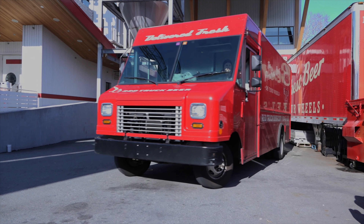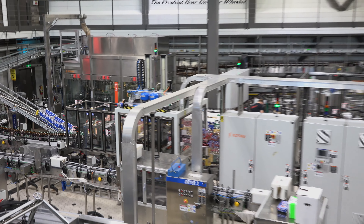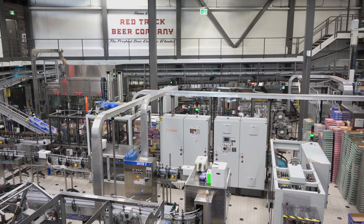The building was built to look like a 1950s style warehouse and we bought all new packaging equipment and a brand new brewhouse.